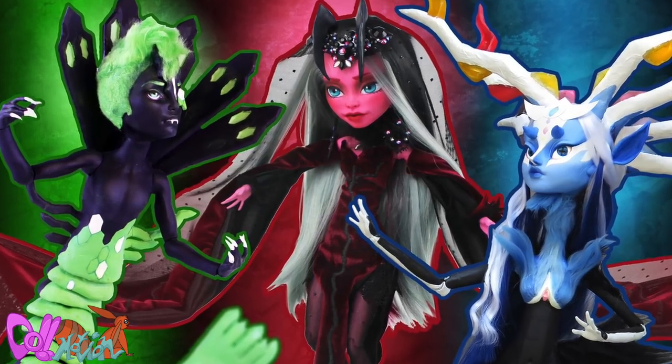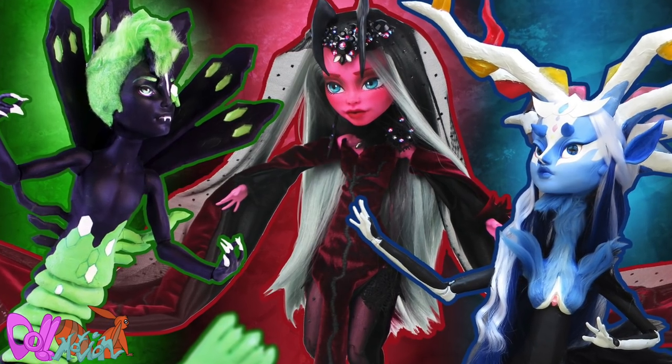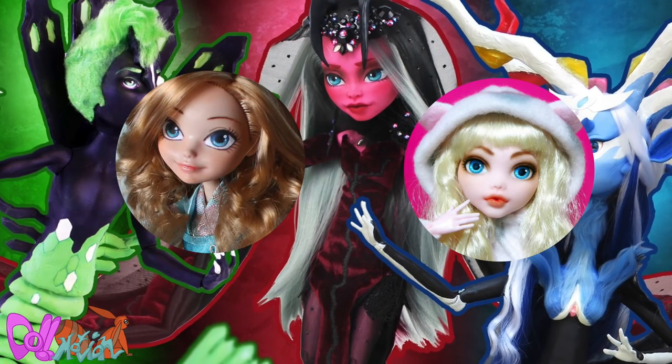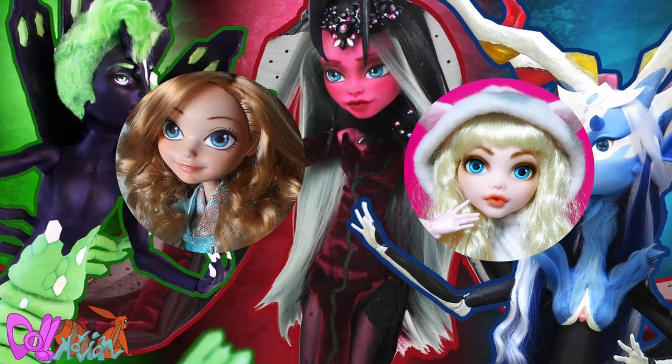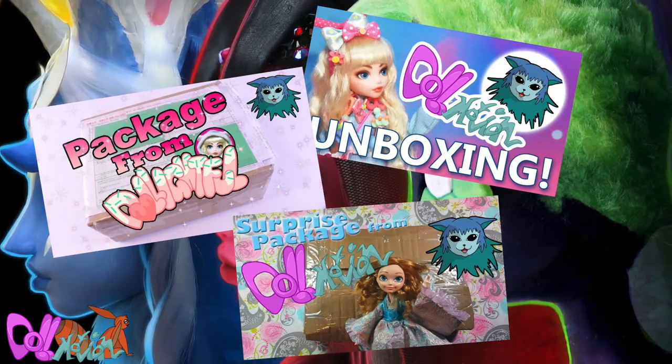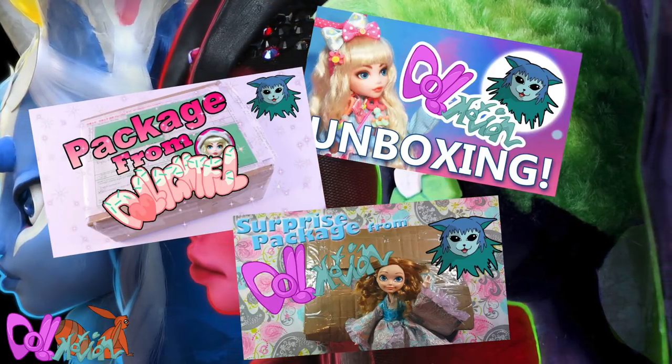Hey there, welcome to DollMotion! As you can remember, I did a fun collab some months ago with Delightful and the DollFairy. We became good friends and started sending each other packages with fun stuff from our countries.